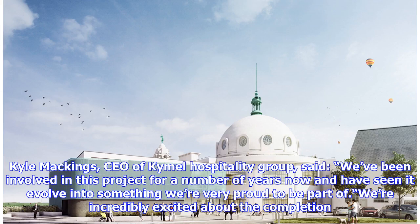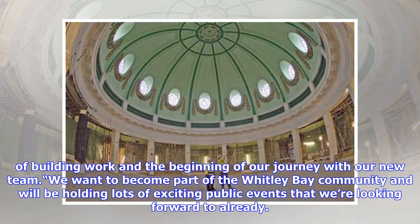Kyle Mackings, CEO of Kymel Hospitality Group, said: "We've been involved in this project for a number of years now and have seen it evolve into something we're very proud to be part of. We're incredibly excited about the completion of building work and the beginning of our journey with our new team. We want to become part of the Whitley Bay community and will be holding lots of exciting public events that we're looking forward to already."